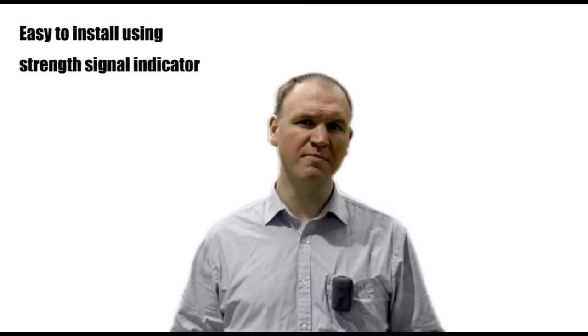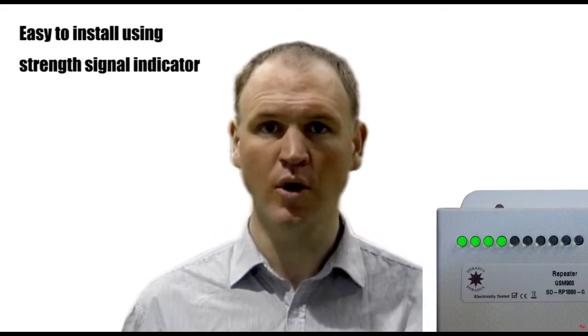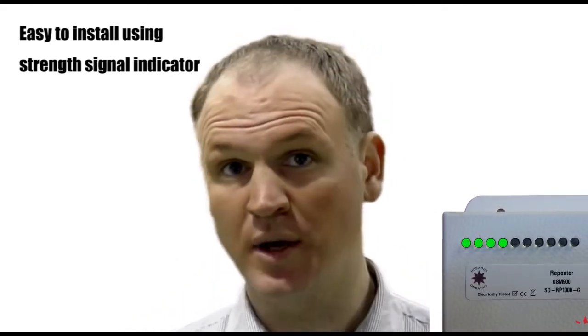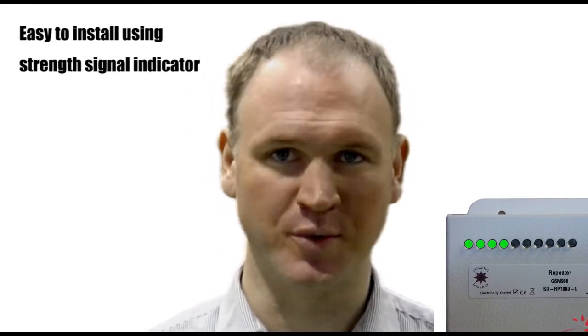Thirdly, we believe it's important that the repeater kit is easy to install. For this reason, all our repeaters have signal strength indicators. As you align the outside antenna, the signal strength indicator will light up. This makes it a cinch to install.